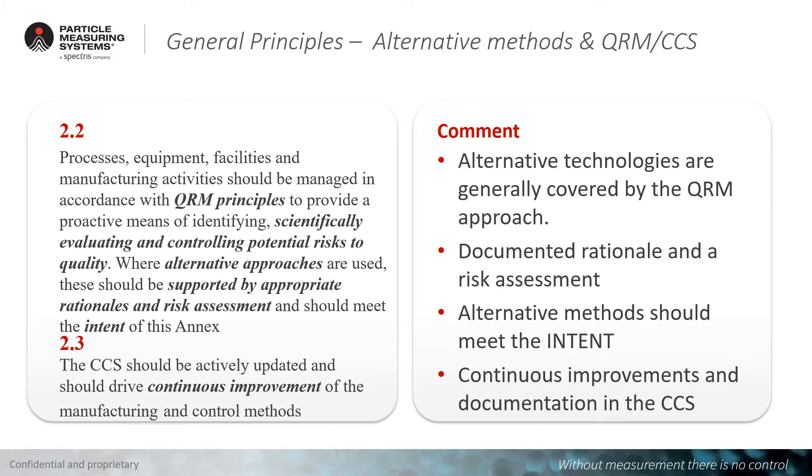Chapters 2.2 and 2.3 comment on the fact that the QRM principles and the science behind them are used to control the potential risk of quality. Generally, alternative technologies that can be used in micro or all alternative technologies are covered by the quality risk management approach. That's a very important thing. Risk management and risk assessment should be used to understand whether an alternative technology is really appropriate. You need to document the rationale and do a risk assessment on whether it makes sense and whether the data generated meets the intent.